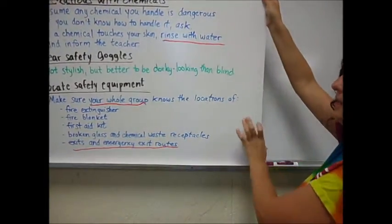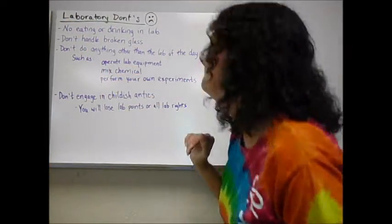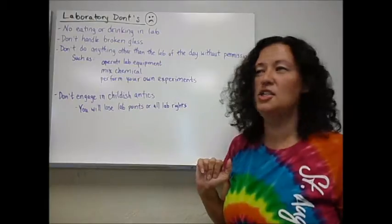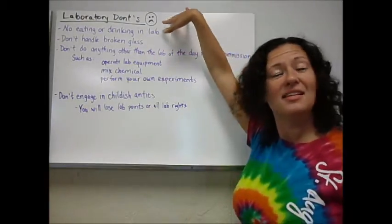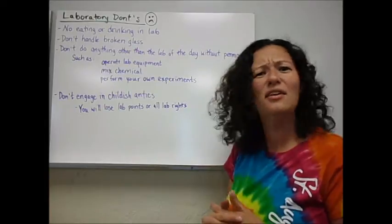Our last things are the lab don'ts. A lot of these are common sense, so if you follow that most important rule, most of these will not even be an issue. Do not eat or drink in lab — this includes eating or drinking anything that's part of the lab. So when we do labs that involve food, don't eat the food.